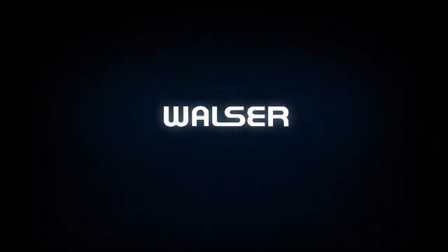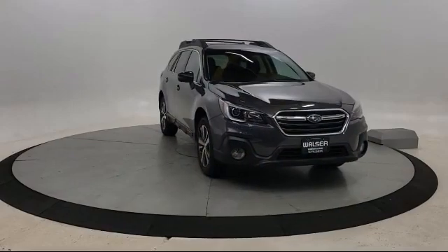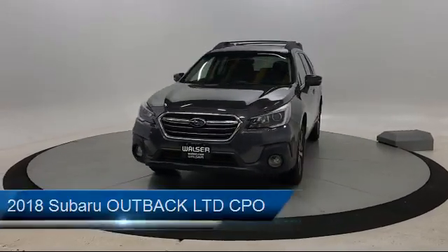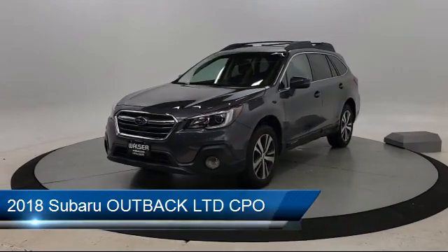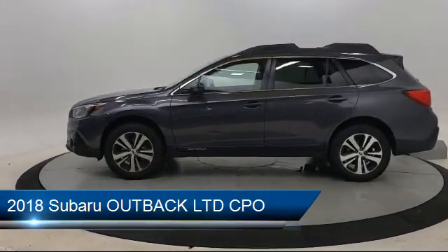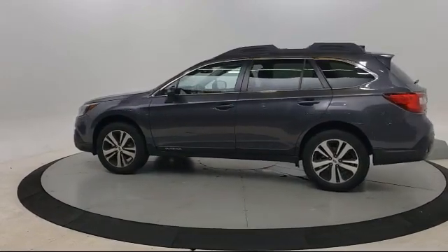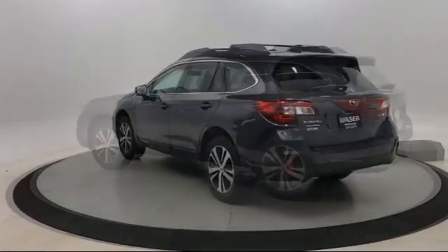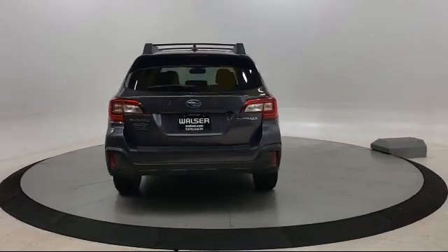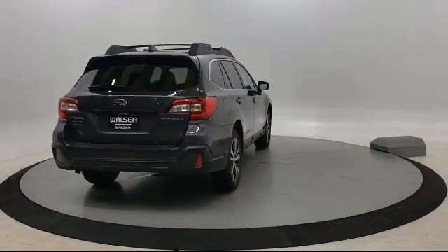Walzer Automotive Group presents another great vehicle from our inventory. It comes equipped with heated front seats, premium sound system, cross-traffic alert, steering wheel controls, keyless entry, Bluetooth smartphone integration, blind spot monitor, leather seating, rear spoiler, climate control, and has less than 35,000 miles on the odometer.